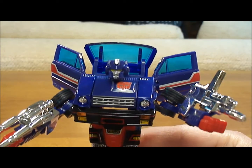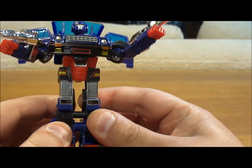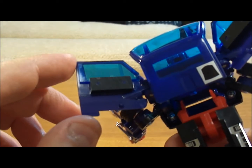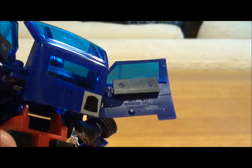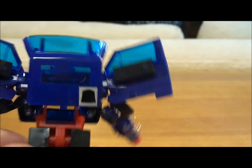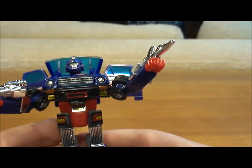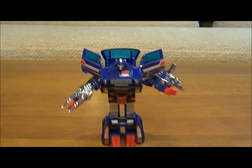Coming up close, he has a nice Autobot rub symbol there. His legs don't have any real movability — you can move the feet out a little bit, but it's just going to hinder his standing. You can see on the right door there inside: Takara Company LTD, 1980-1982. There's the Autobot rub symbol, blue window tint, and nice detail on the face. He's a pretty good looking Transformer.